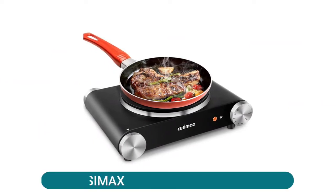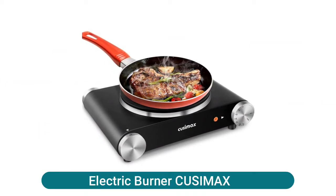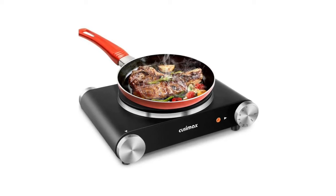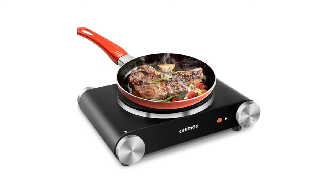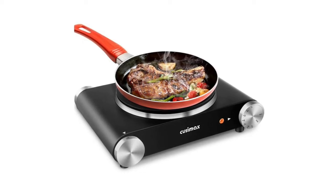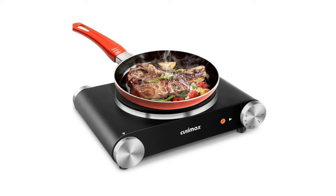Electric Burner Kuzimax. This single burner electric hot plate from Kuzimax can squeeze into small spaces to provide easy and adaptable cooking. It's an ideal choice for student accommodation, office use, camping, parties, RVs, traveling, or others. No stovetop required.